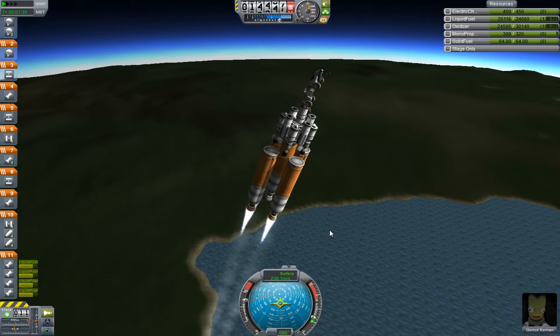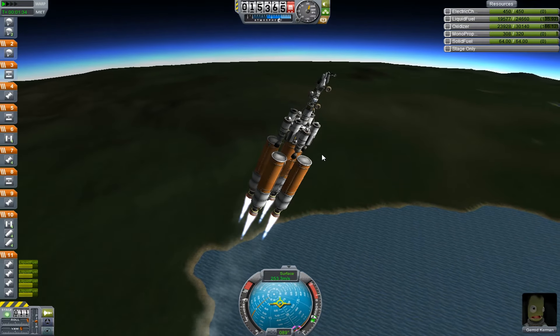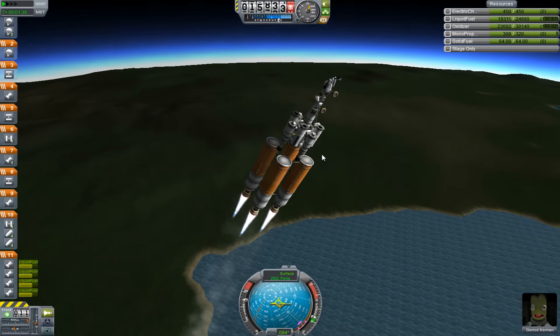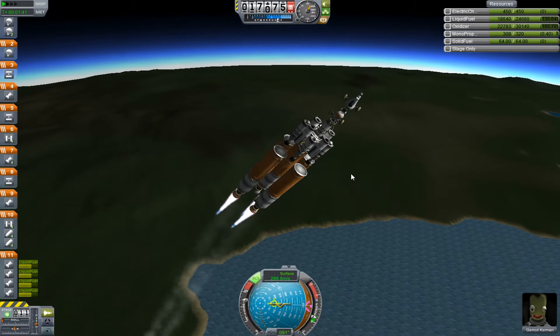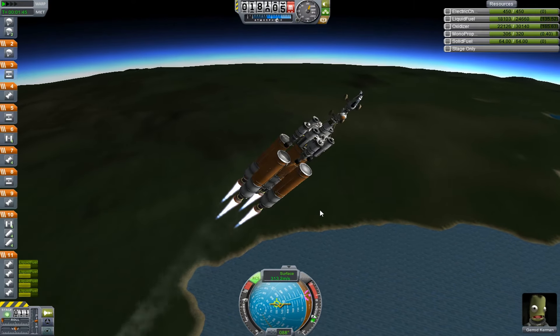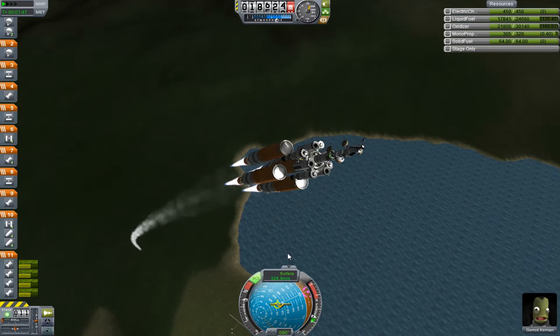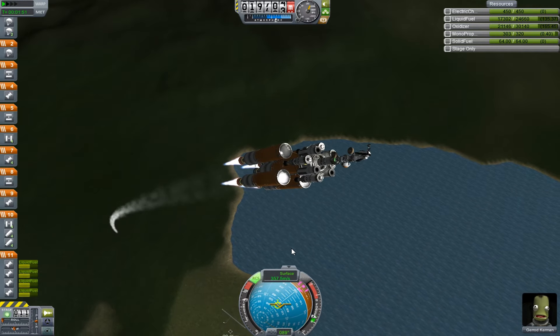I'm also using SES modules this time. You have advanced SES modules that steer — for example wings to steer with. But SES modules also function basically as flaps, which of course have no use in space because there is no air to create friction against. But SES modules have rotating things inside them, and those help with turning.